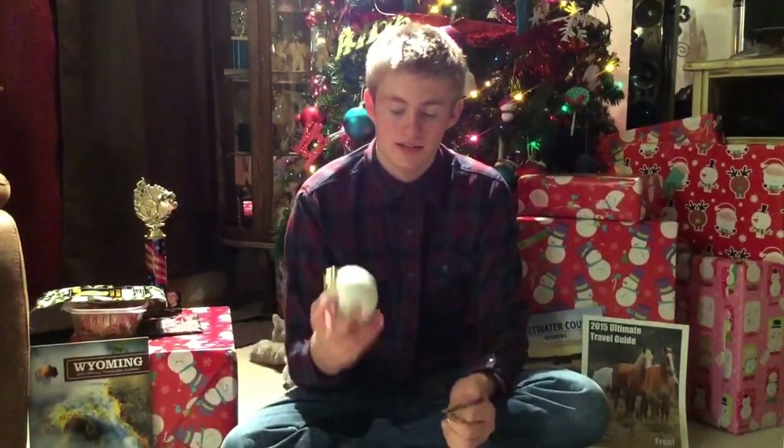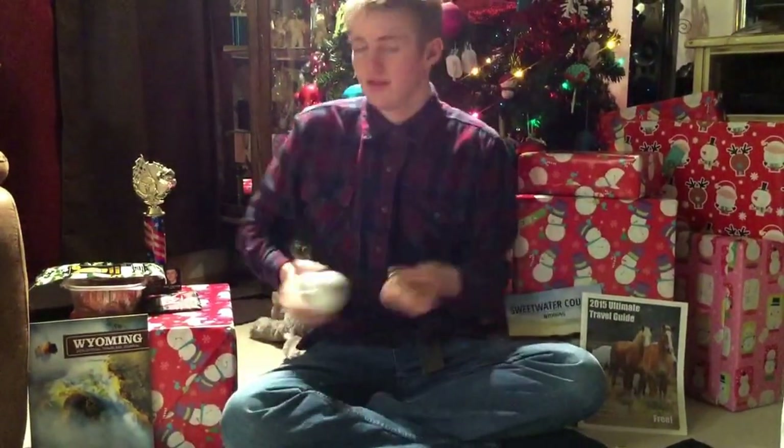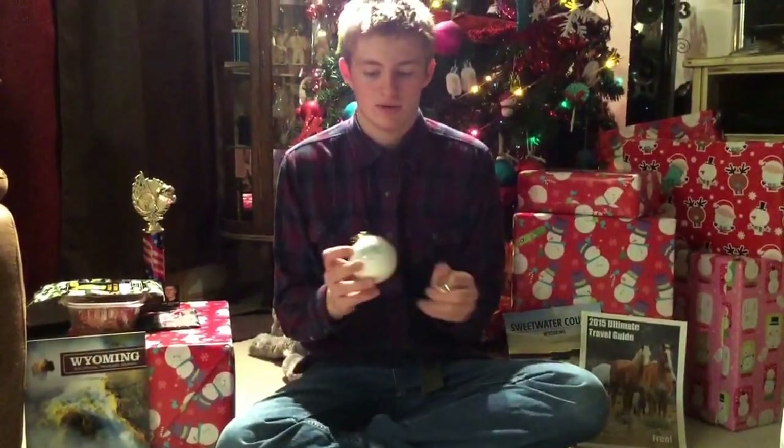Hi everybody, it's Zach Taylor here with Zach Taylor Racing and we are doing a giveaway. All this stuff that we're giving away came from here in Green River or our neighboring town Rock Springs, Wyoming. It's pretty cool that we found all this stuff to give away to my fans.